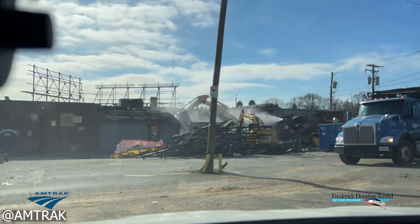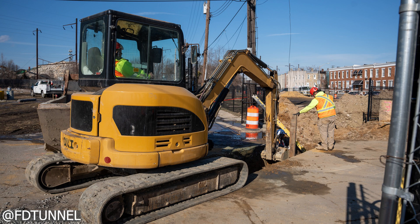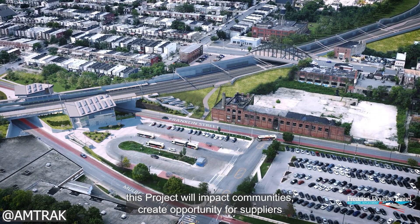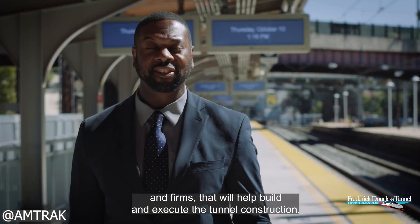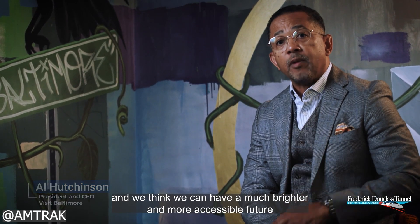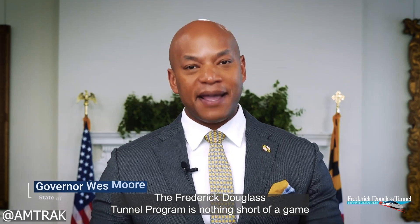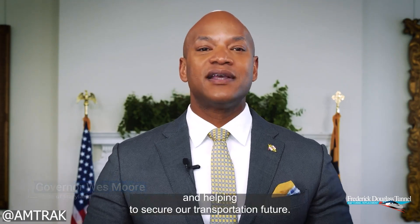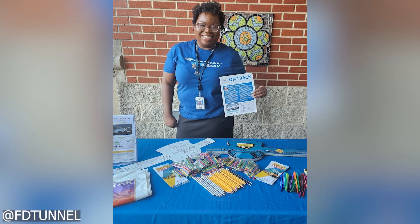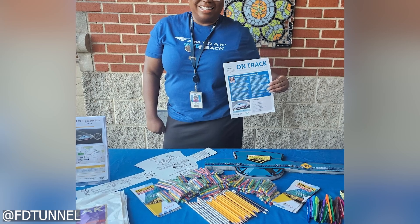The program is expected to eliminate nearly seven hours of train delays on an average weekday and save rail customers around 450,000 hours annually. This improved reliability and speed is projected to spark significant ridership growth, drawing more travelers back to rail with a smoother, faster experience. The construction phase alone is expected to generate 30,000 jobs, including roughly 20,000 direct construction jobs, most of which do not require a college degree, creating a major pathway for skilled trades and union labor. The project will also open the door to new contracts for local businesses and suppliers, especially minority and women-owned firms, creating a ripple effect of economic growth throughout Baltimore and the greater region.